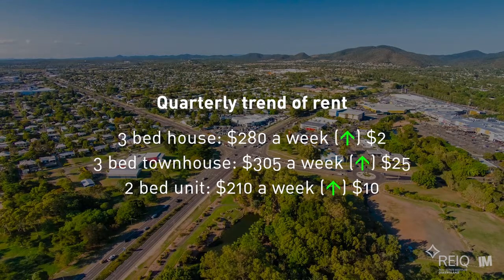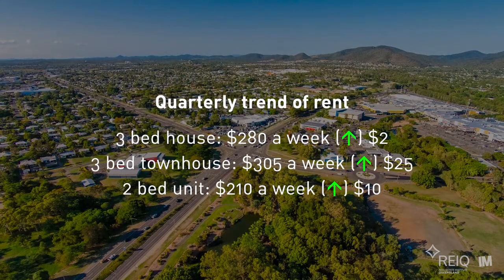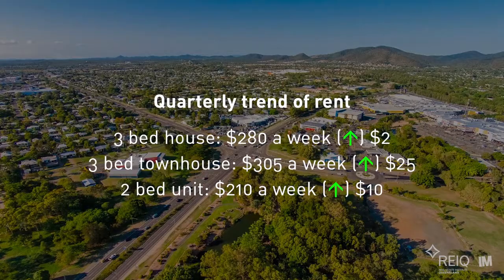As the coal price recovers, our hope is that this market will soon show signs of stabilising.